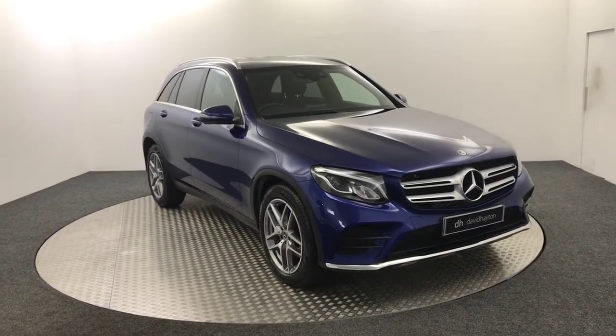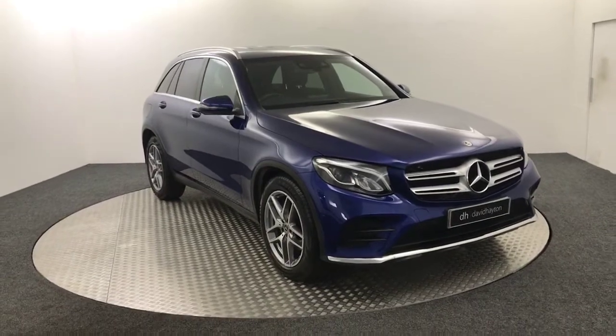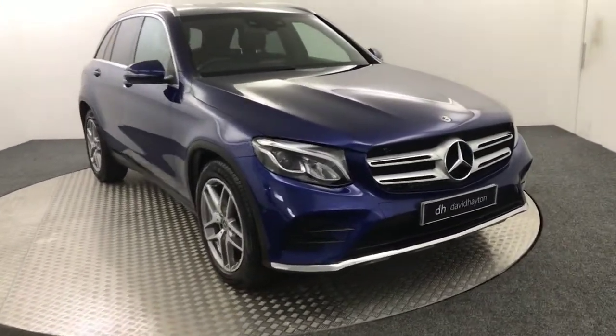Hi, it's James from David Haytons Auto Store. Today on the turntable we have a 2017 Mercedes-Benz GLC 220D presented in blue — absolutely stunning vehicle.